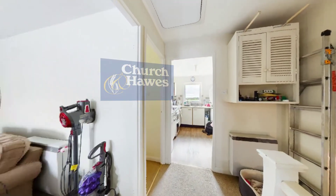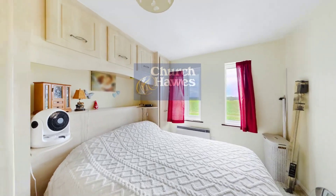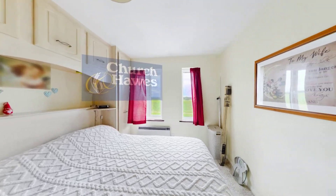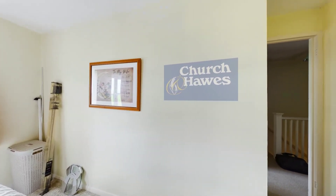Don't miss the opportunity to make this lovely maisonette your own. Contact us today to arrange a viewing and take the first step towards calling Snorham Gardens your new home.